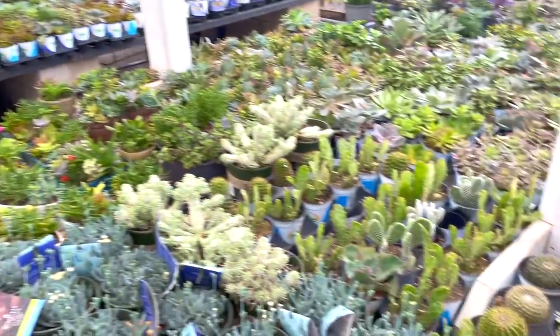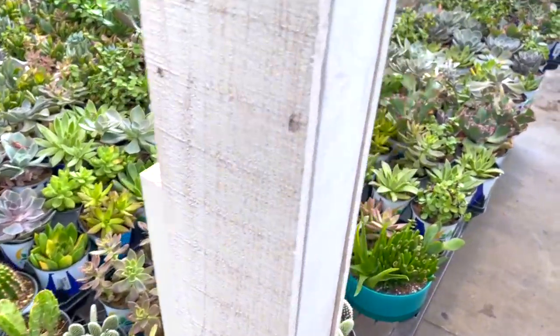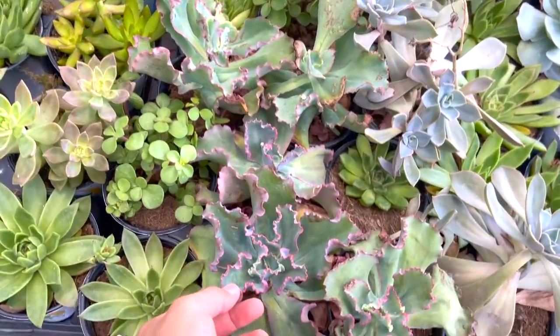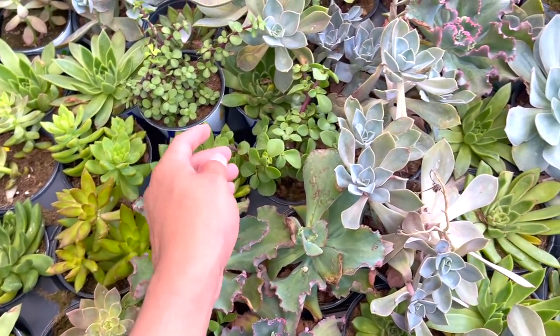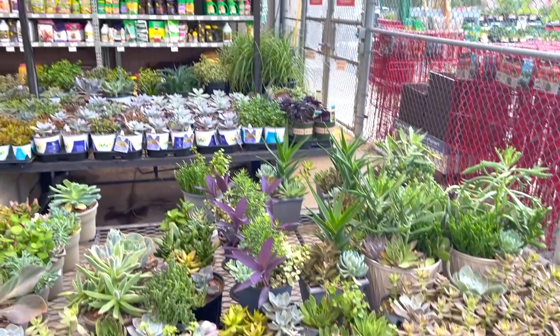Alright guys, so this is basically the whole store. This is really pretty. Thank you so much for joining me — I hope you guys enjoyed it. If you did, just give it a big thumbs up, and I'll see y'all in the next one. Bye!